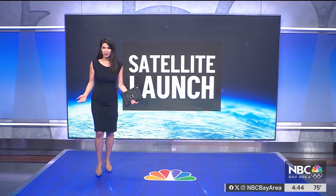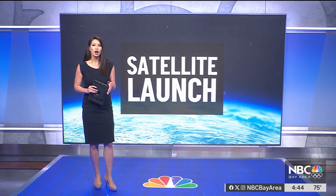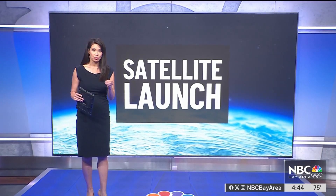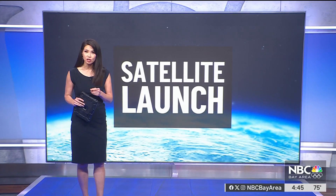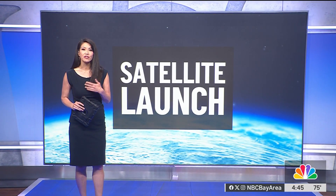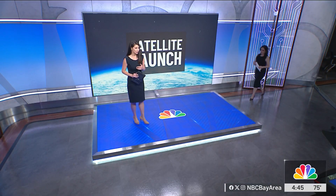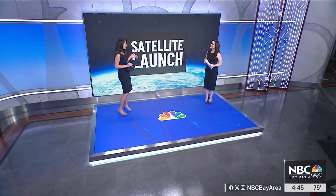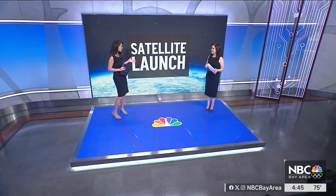Systems are almost ready for the historic launch of NOAA's GOES-U mission. NASA and NOAA held a virtual meeting this week to preview the upcoming launch in June as part of a series of advanced geostationary weather satellites. What will this satellite be tracking? What kind of data?